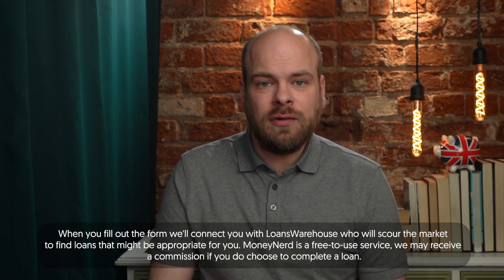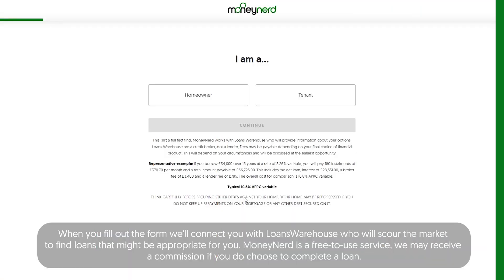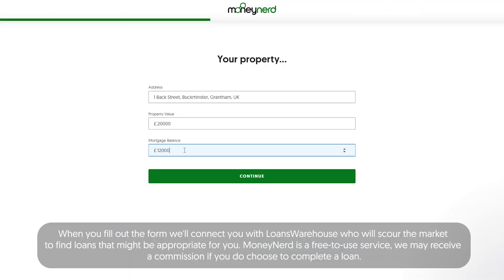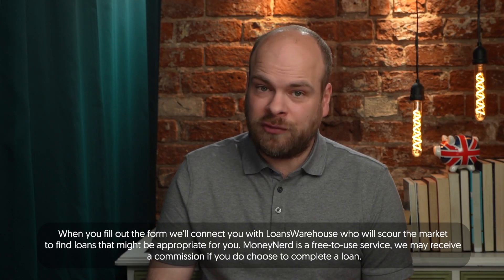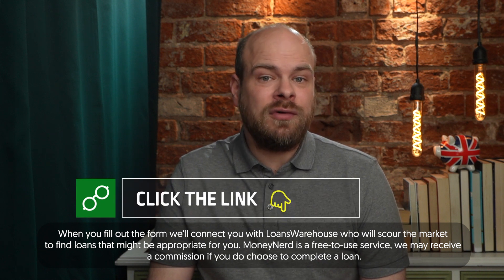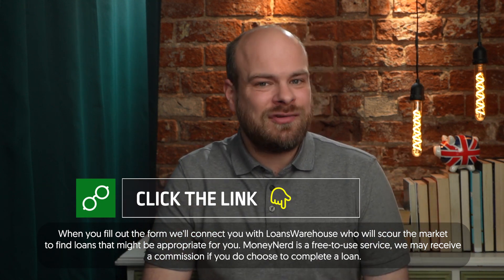If you're interested in finding a loan for your circumstances, simply click the button below and fill out the short form. It contains a few questions like whether you're a homeowner and how much you'd like to borrow, and it will give you access to quotes from around the UK, tailored to your circumstances. It's totally free to do, and it won't affect your credit score. Click the button below and fill out the short form to try it out.